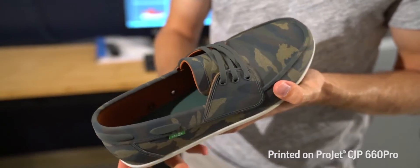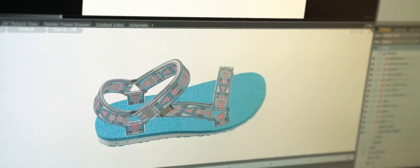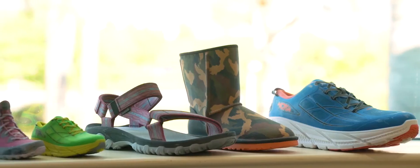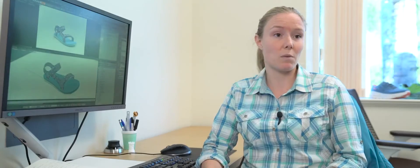One of the great things about the ProJet 660 Pro is its full spectrum of colors — it can print gradients and we can really create these visual, eye-catching, colorful shoes that are what we want and what we want to sell.